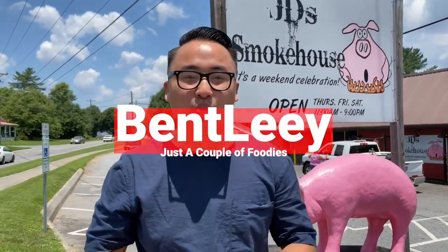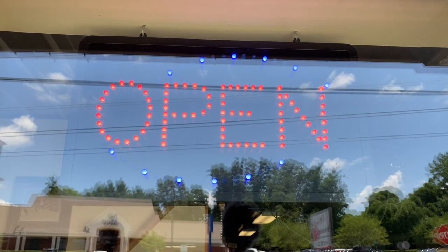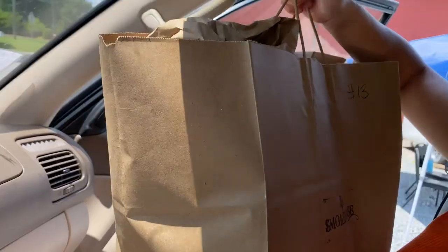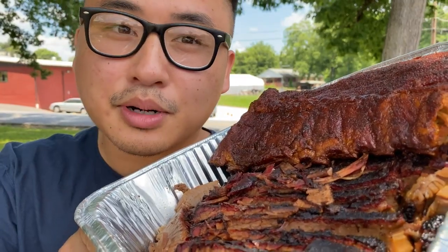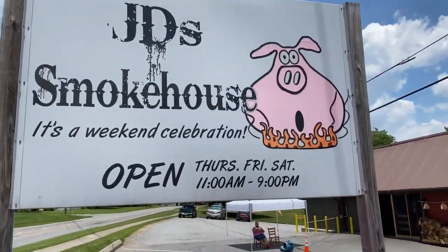Hi guys, it's Bentley and we are here in North Carolina showing you guys a barbecue joint that's having customers line up since the day they opened. That's right, we're here at JD's Smokehouse.